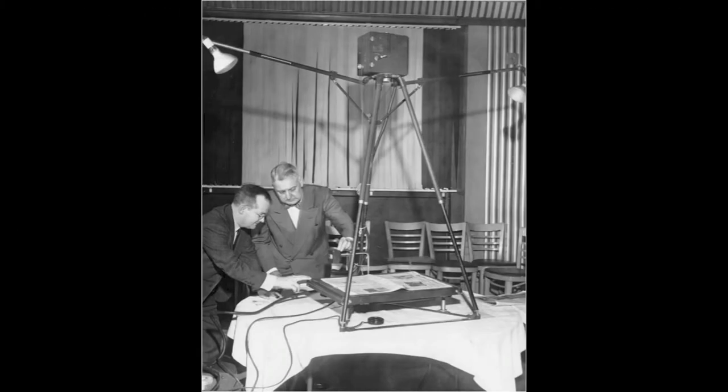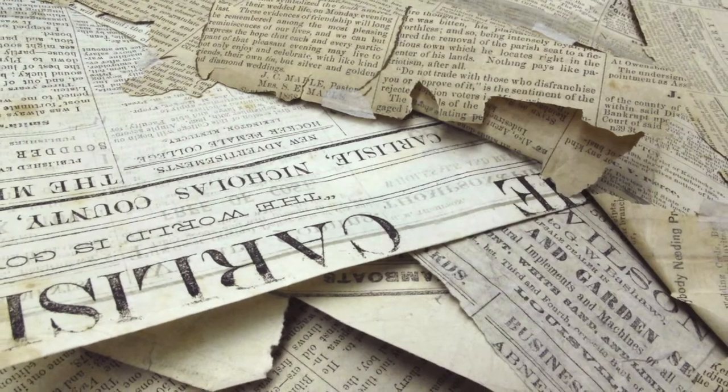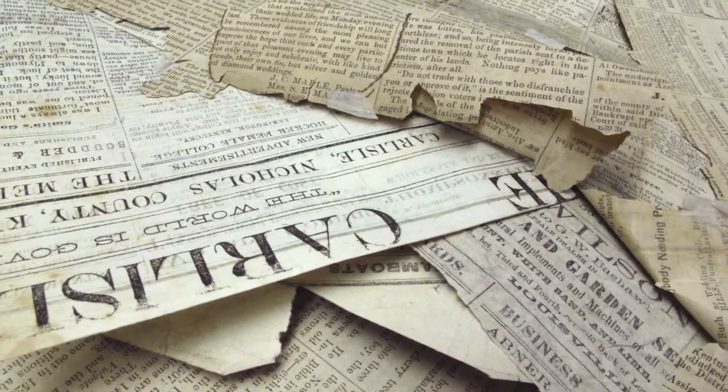Newspapers on microfilm can date back more than 50 years. There were no standards or guidelines — only a need to preserve the content before the paper turned to dust. You'll likely find a wide range of quality in your newspapers and in the way they were microfilmed.